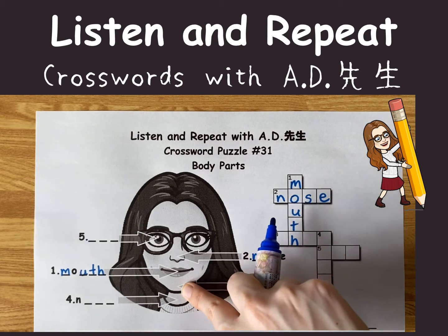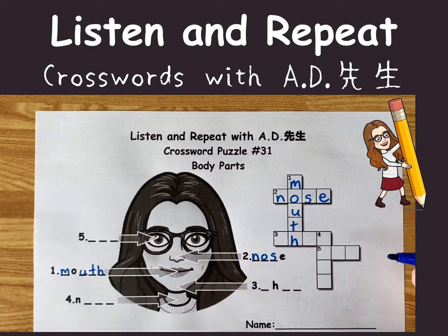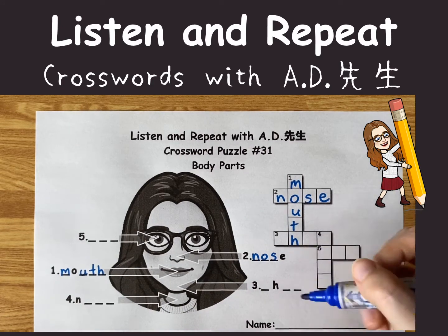This part is pointing right here. What's that part called? Do you know? It's your chin.